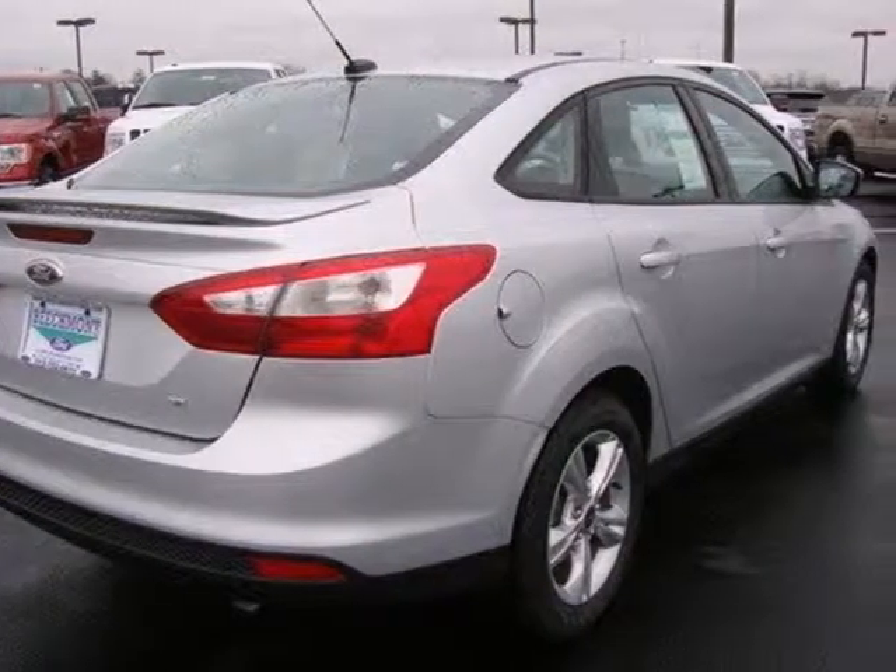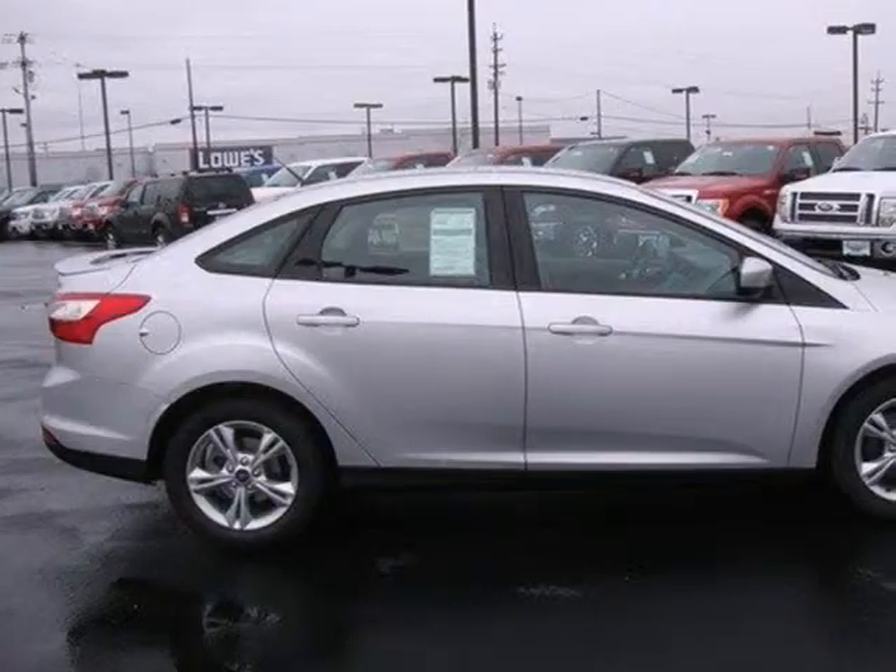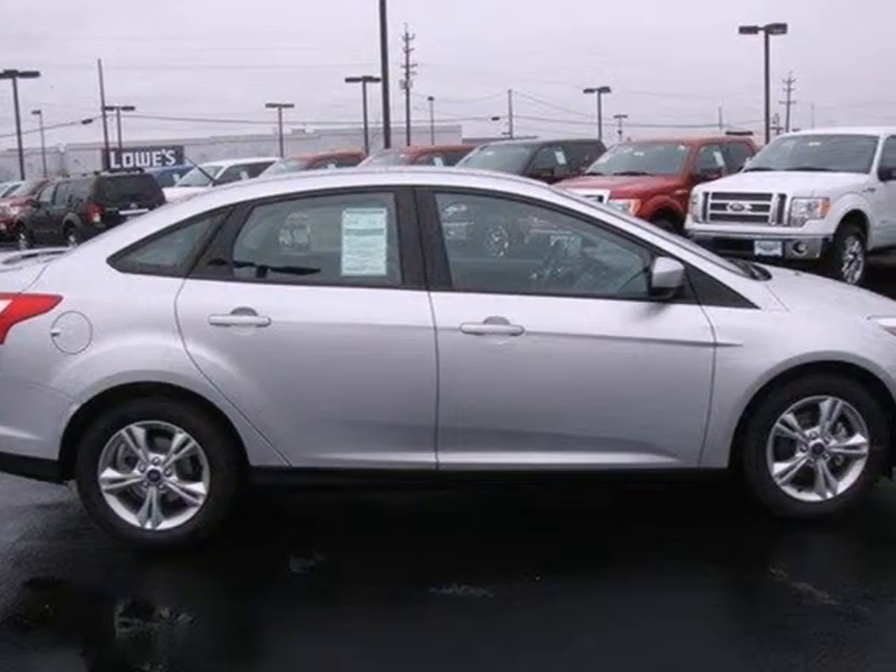It leads in styling and smooth handling, thanks to its four-wheel independent suspension. People will love to be your passenger in this fun Focus. Make it yours today.